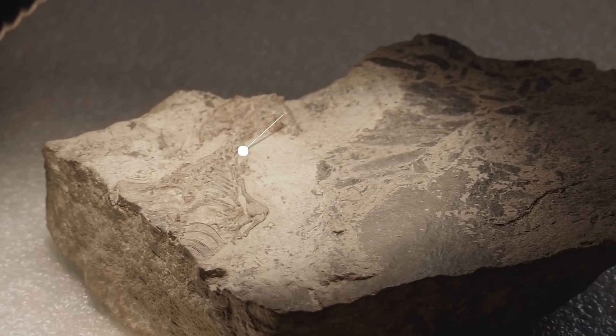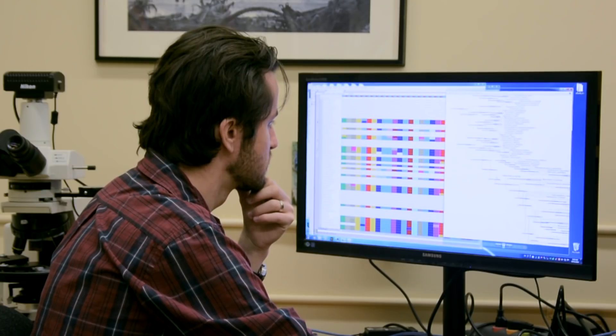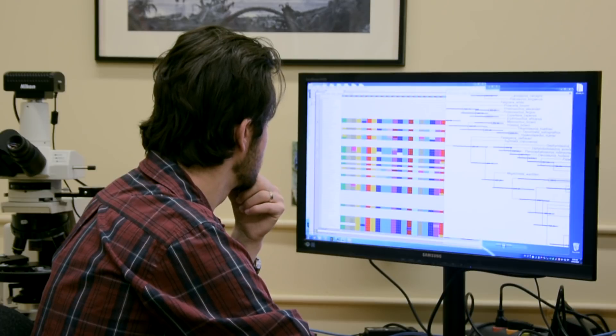Its name is Megachirella. This is a story that has been going on for about 20 years now, since this specimen was first discovered, initially published as an enigmatic Lepidosaur reptile.